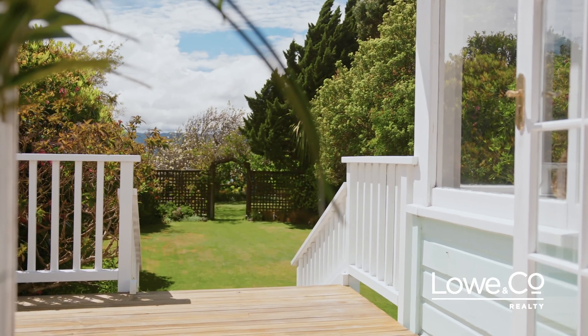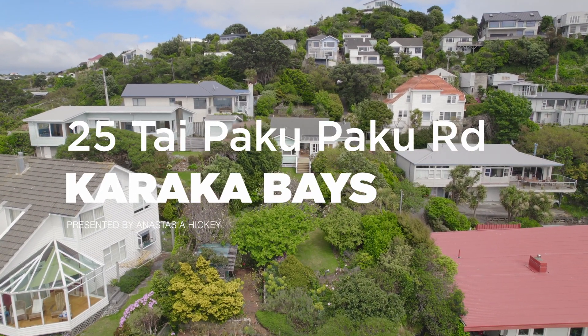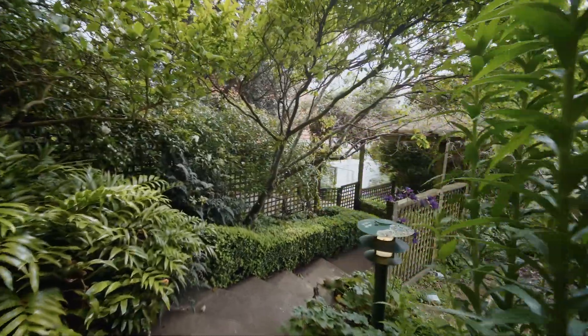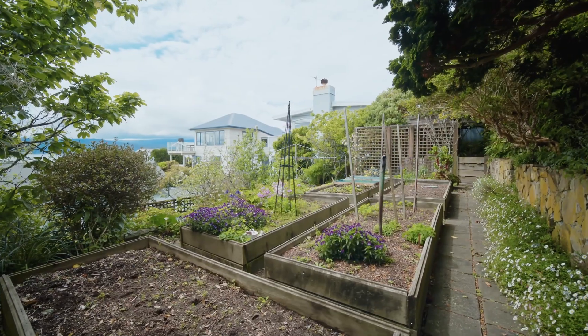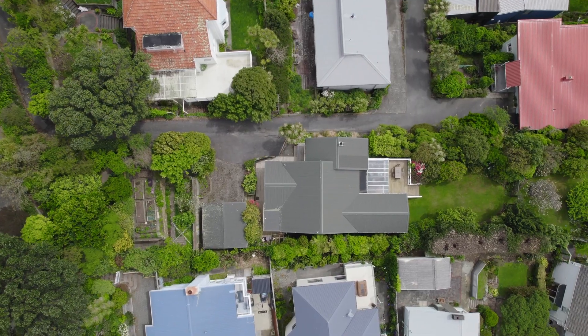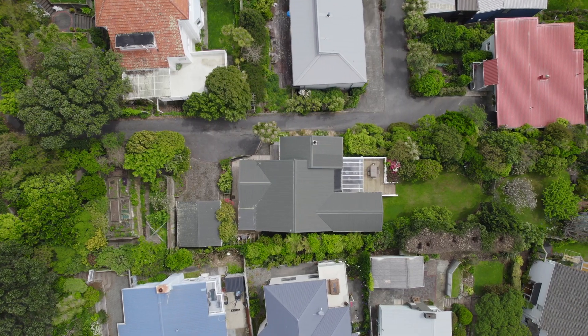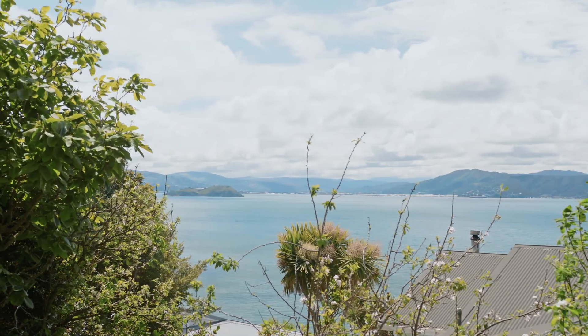This has to be one of the most beautiful, breathtaking settings and gardens I have ever seen. Welcome to 25 Taipakupaka Road, Karaka Bays. From the moment you step onto the property, walking through the cottage-style vegetable terraces that face west for late sun, you will begin your journey through the 1,148 square metres of idyllic splendour with spectacular harbour views.